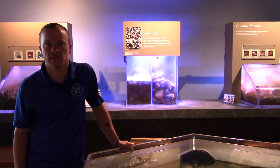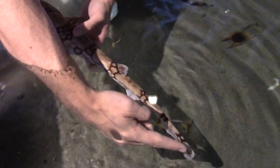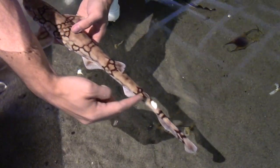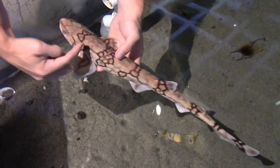The lateral line is a sensory organ along each side of the shark. They use this by their sensory cells getting stimulated by pressure changes in the water and also the water movement and the direction.